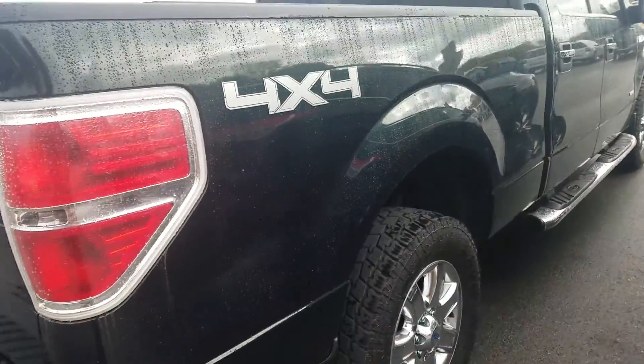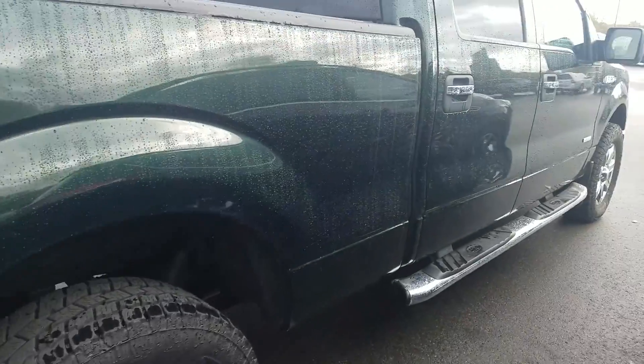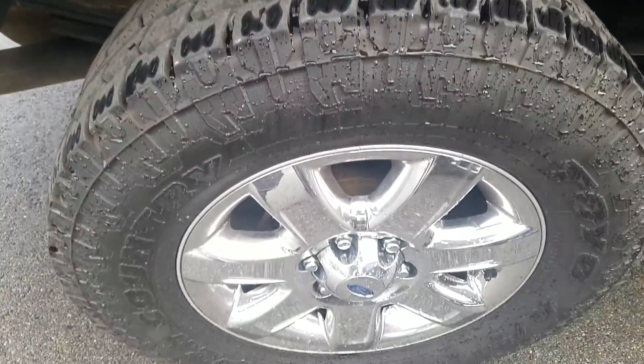Moving to the passenger side exterior — more of the same, a few scratches. It definitely looks like the truck was used as a truck — maybe went through some brush or something like that.